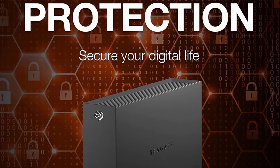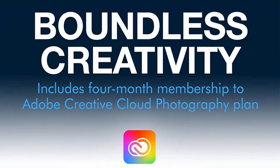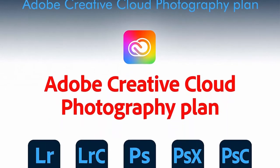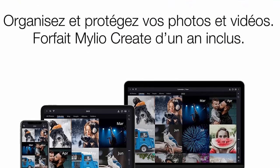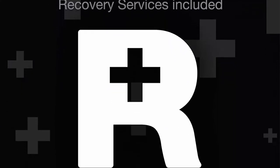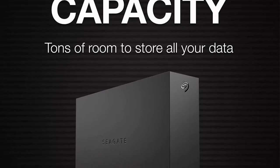Enjoy long-term peace of mind with the included 2-year limited warranty and rescue data recovery services. Life's busy, and backing up digital memories is always on the to-do list. Check it off with One Touch Hub — password-protected storage with a front-facing USB-C and USB 3.0 port lets you quickly back up files and charge multiple devices simultaneously. Windows and Mac compatible, with file mirroring and high-capacity storage.